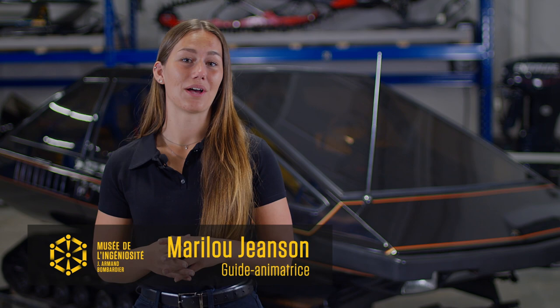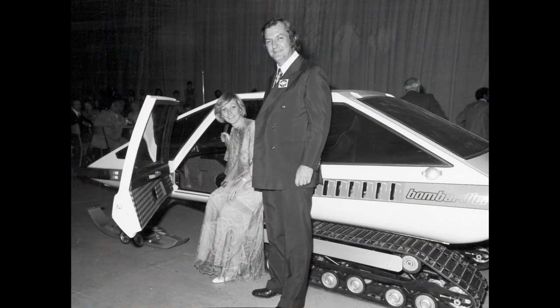Hello, today I'd like to introduce you to a vehicle in the museum's reserve, the Mirage 1974. Let me put it in context. It's 1973 and Laurent Beaudoin, Joseph Armand Bombardier's son-in-law, has been with the company for 10 years and CEO since 1966.